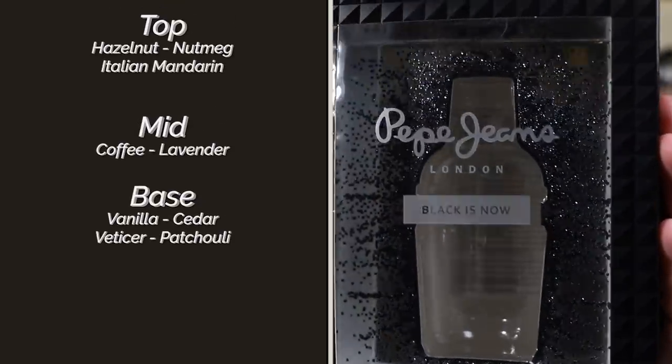Ferragamo Uomo! Yes, similar to Ferragamo Uomo — not the exact same though, there are some differences. When you first spray this one on, don't immediately put your nose to it.